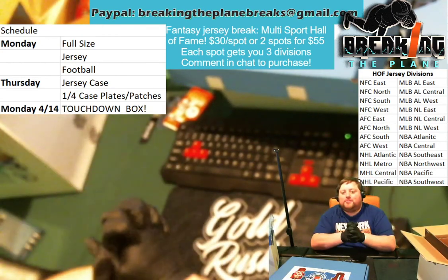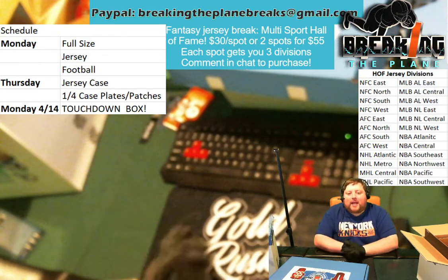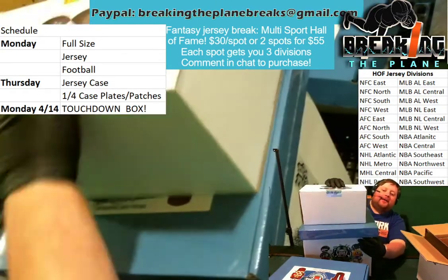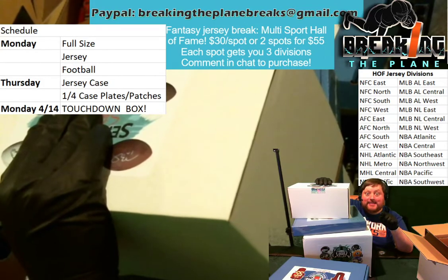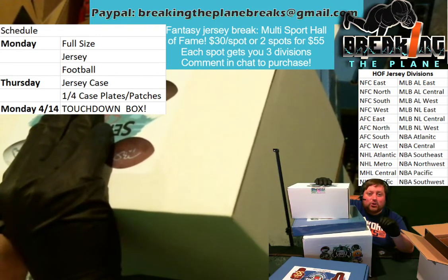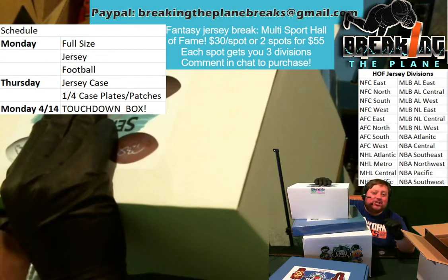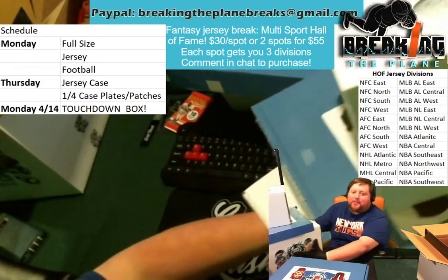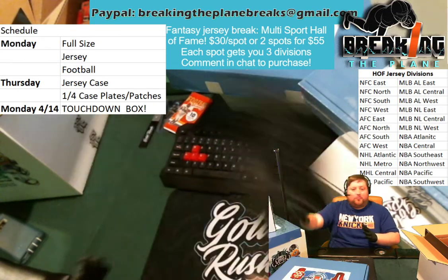I want to give you a preview of what is to come. On Monday, we will be doing the same thing as we did today. Here's our merch — we have a football Gold Rush jersey and a full-size helmet. These are all singles. We will be selling these by division. Check us out on our Breaking the Plane Inside the Huddle page — that's our group there. Request to join, we'll let you in. You can check out pricing info on Twitter. You can email us. BreakingThePlaneBreaks at gmail.com — that's the best way for you to get in touch with us.